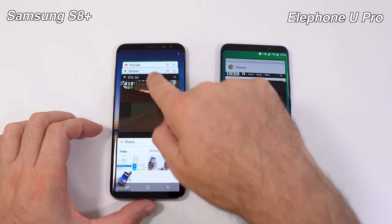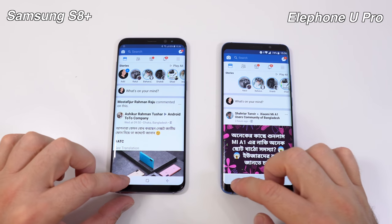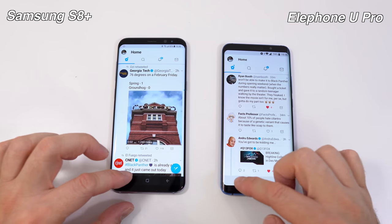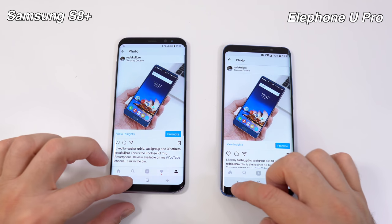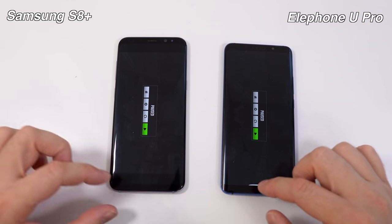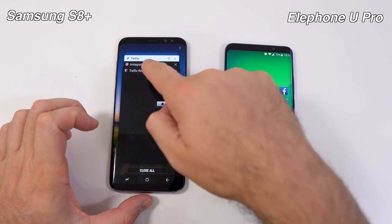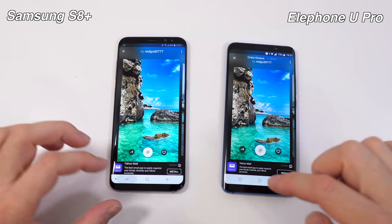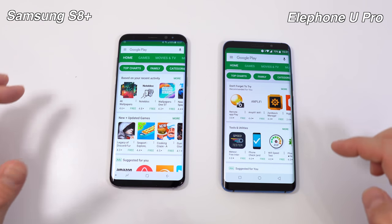Google Photos is still in the exact same spot where we left it. The Facebook app is the same as before. Twitter and Instagram are both still running in the background. Traffic Rider on both devices is in the exact same spot where we left them. The gallery app is also in the same spot.